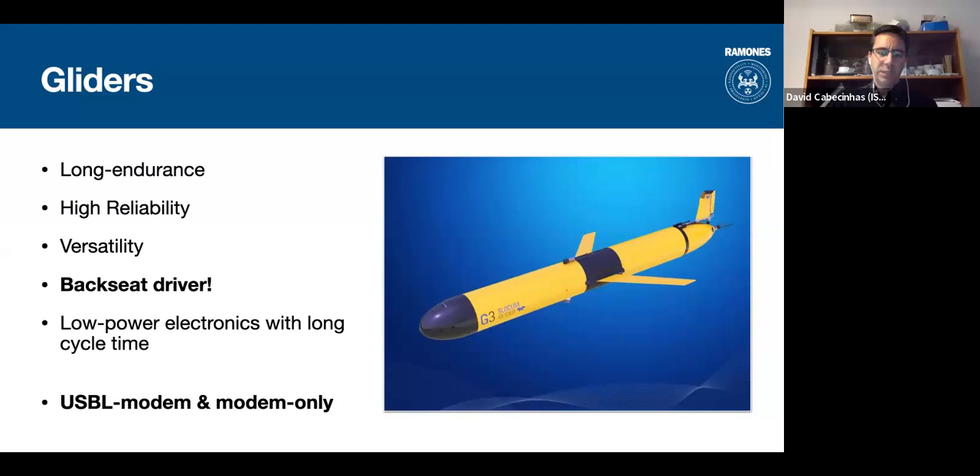In RAMONES we want to adapt to measurements, so we added the extra functionality of a backseat driver, which allows a computer on board to receive data from the vehicle and send new commands and directions to it. The gliders will be equipped with USBL modems and an acoustic communication apparatus allowing them to communicate with the surface vehicle and also the benthic station.